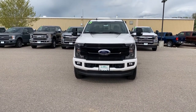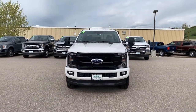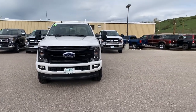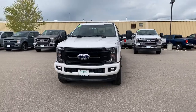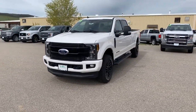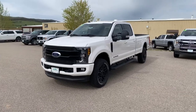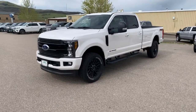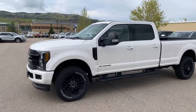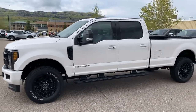Hey there, Spencer Morrison with Steamboat Motors. Wanted to give you a quick video tour of this 2019 Ford F250 that we have here. This is a Lariat — it's got the Lariat sport package on there, so it's got all the black badging and the black wheels. It's a really nice looking truck. It's got the 6.7 liter Power Stroke,